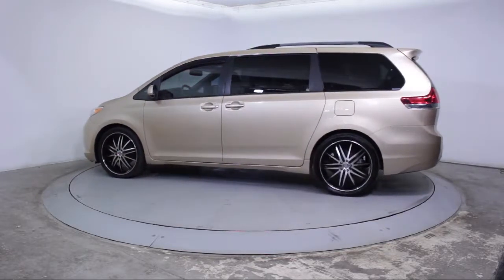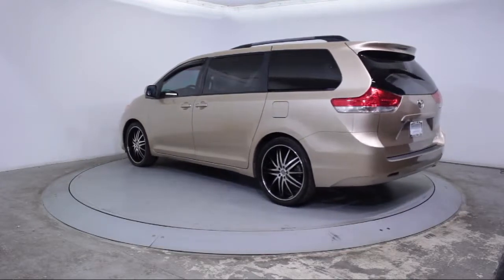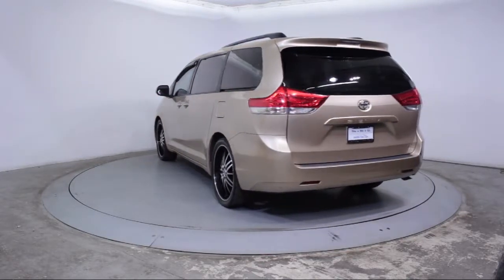It also features a CD player, side airbags, anti-lock braking, telescoping steering wheel, and has less than 75,000 miles on the odometer.